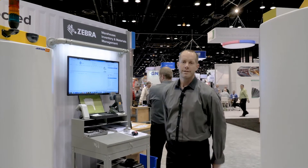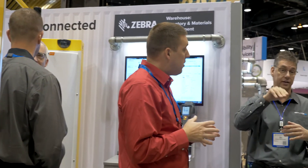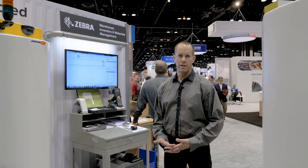Hi, I'm JW Franz. I am with Zebra's RFID business development team. I support the manufacturing vertical here at the Promat Show in Chicago, and today we are talking about how UHF passive RFID can be used in various applications, but more so about how it can be used for dock door scenarios.